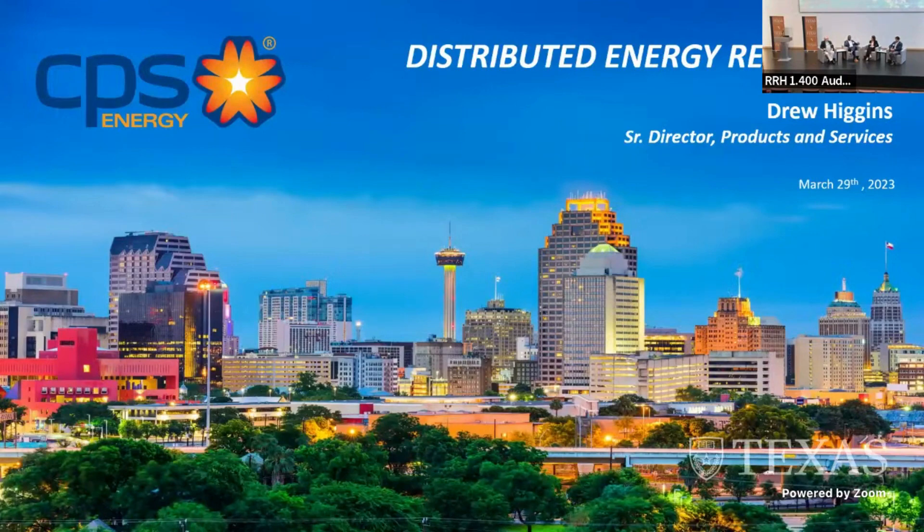CPS Energy is the local utility in San Antonio — the largest publicly owned gas and electric utility in the United States. Think of distributed energy resources as any aggregated energy that does not necessarily originate from the utility. If there is a battery connected with solar, all three become part of an aggregated distributed energy resource network. There's utility-scale production, and then there's DERs — what I consider small commercial and residential scale.